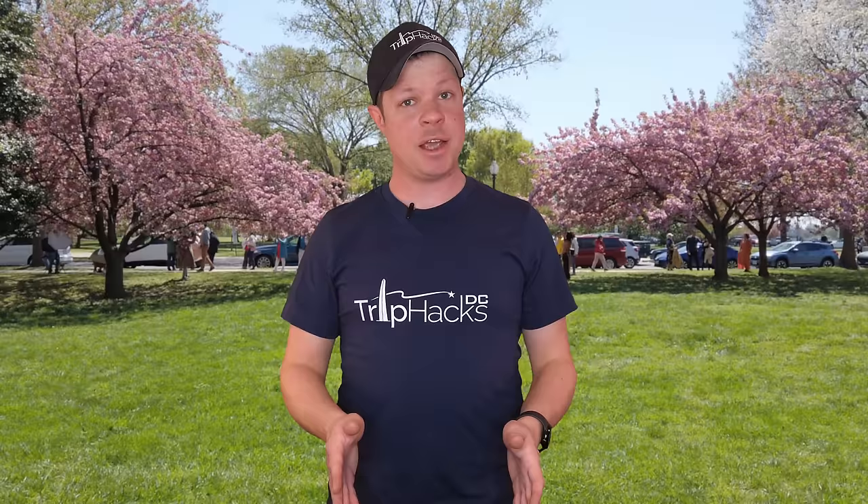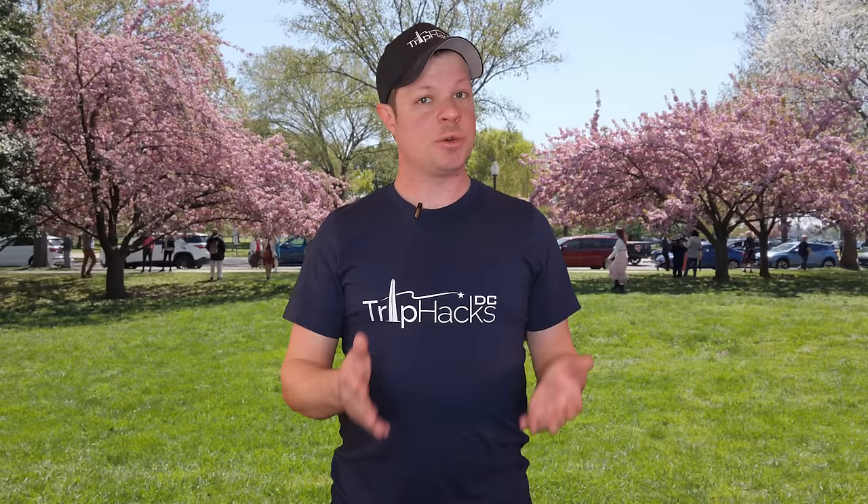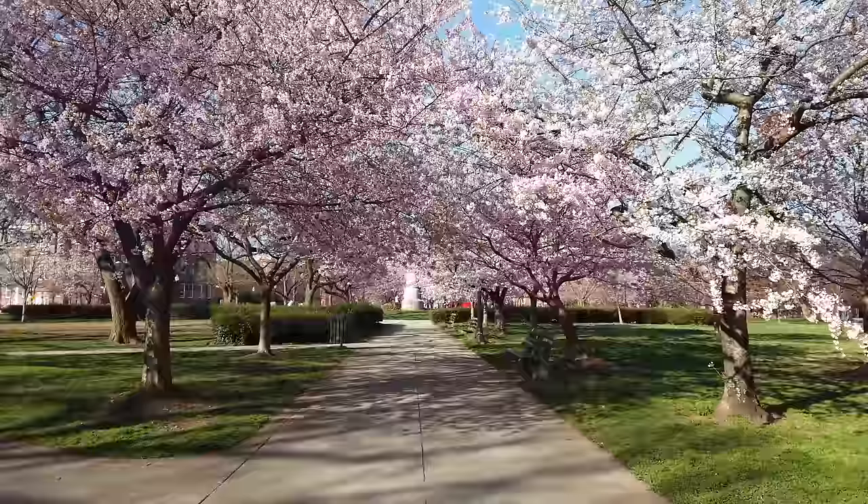On this channel, you will find videos where I try to share my best tips, tricks, and travel hacks for visitors who want to explore Washington DC. I also host the Trip Hacks DC podcast, and the most recent episode, number 57, is my ultimate guide to all things cherry blossom season in DC. So after you finish watching this video, if you want even more cherry blossom tips, check out the description where I will leave a link where you can listen.